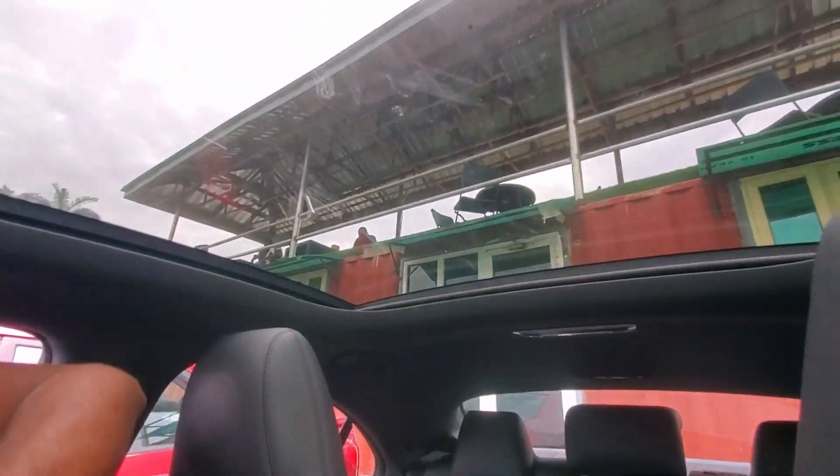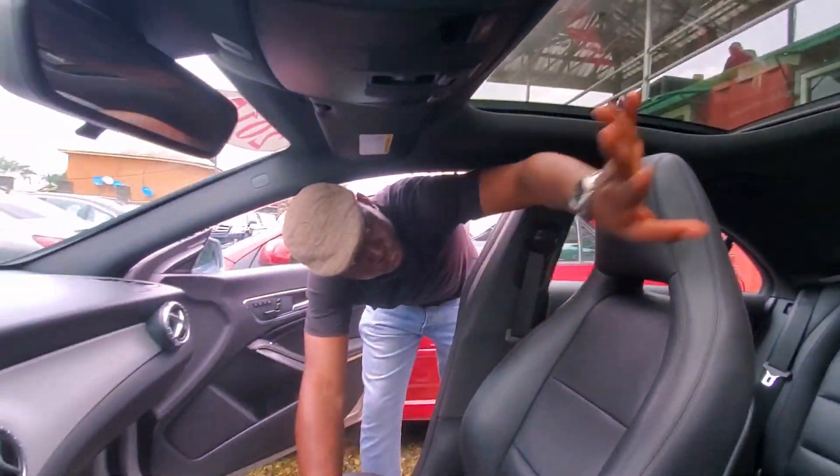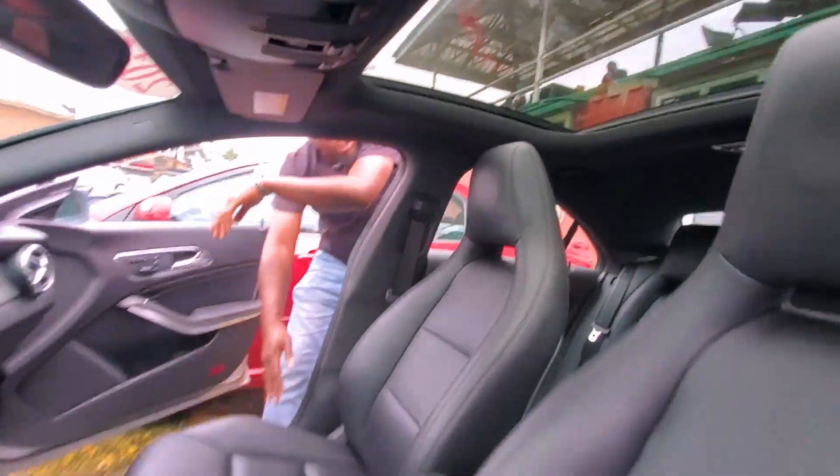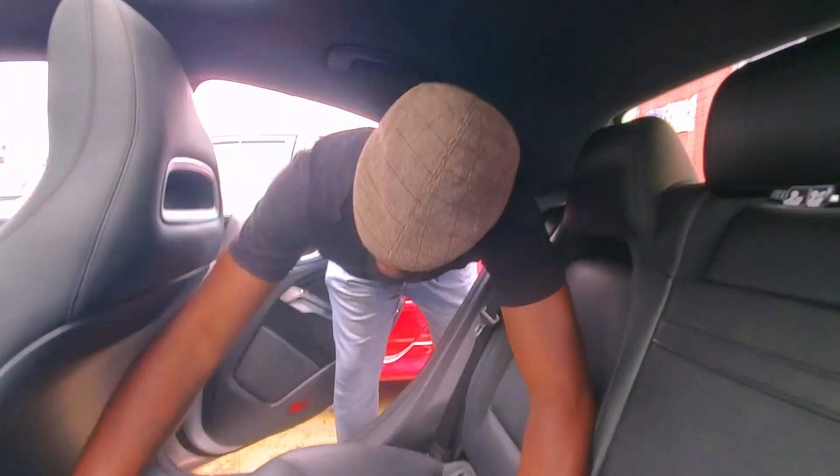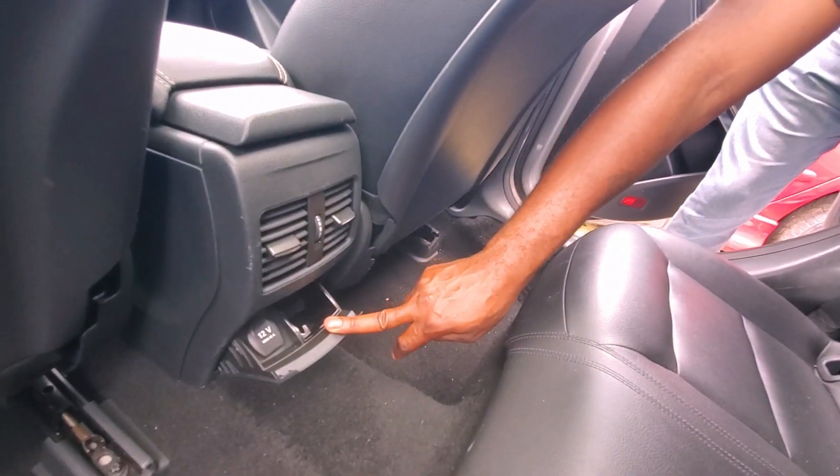It has a glass roof — we call it a panoramic roof — the full roof comes out. Let me show you the back seat. You can see how lovely the black interior is, with your AC vent.